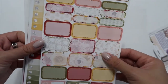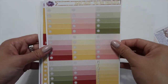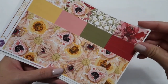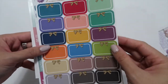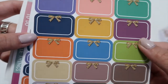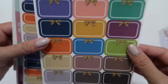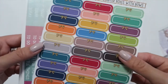Half boxes and quarter boxes, full box checklists, headers and littles, and the washi tape. I also ordered these half boxes with bows — these are so pretty. I ordered them in matte because I didn't really want to write on glossy on top of these. I love these colors. I also ordered the quarter boxes with the bows.